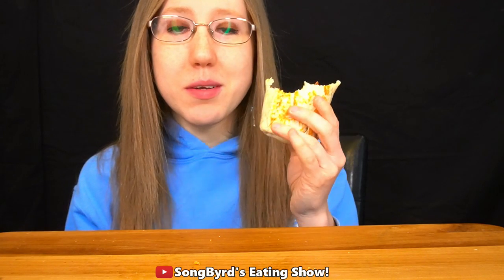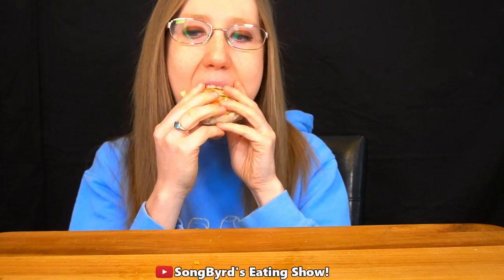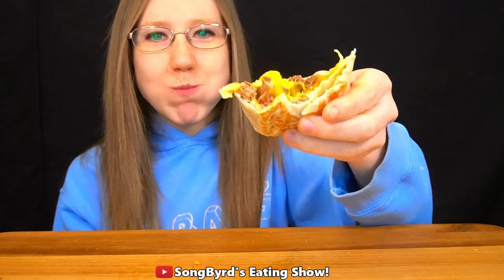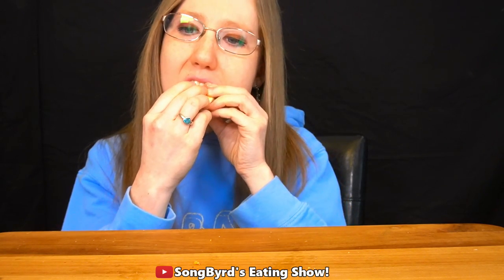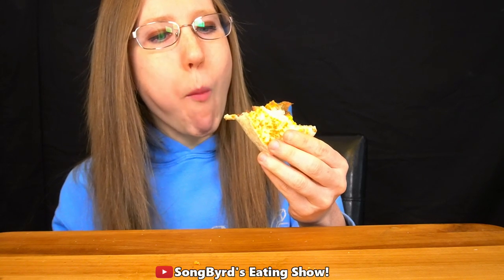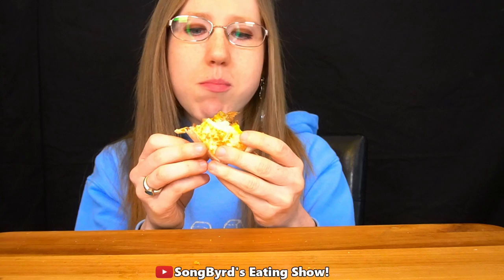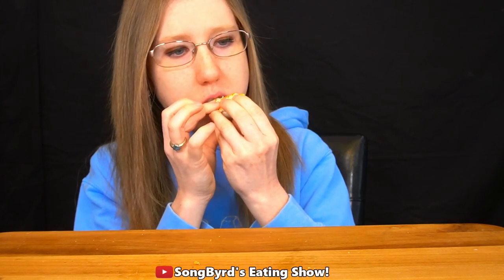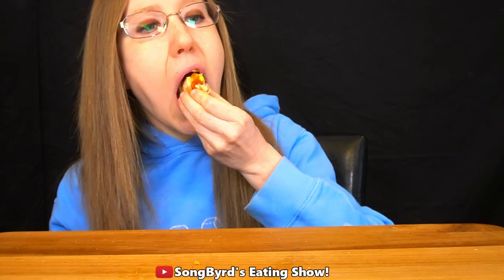Next time I get a breakfast item I might try the breakfast Crunch Wrap, since Crunch Wraps are actually my favorite thing from Taco Bell and I've never tried the breakfast version. But overall this burrito is great — definitely one of my favorites. I also like how warm and freshly cooked it is.